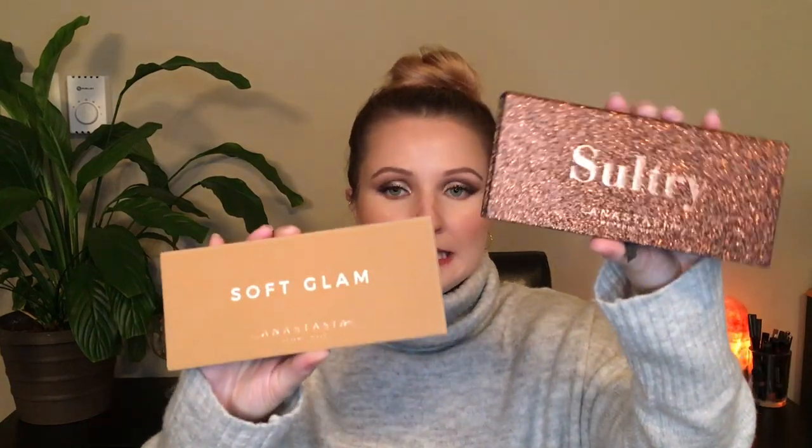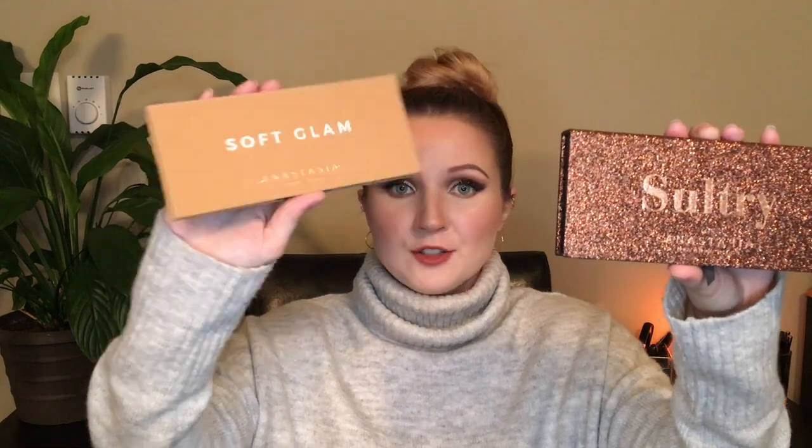Today's video is a comparison of two palettes: Soft Glam and Sultry by Anastasia Beverly Hills. I wanted to do this video because upon the release of Sultry I saw tons of comments everywhere saying 'Soft Glam 2.0, why are they releasing the exact same palette?' I've seen those comments on Reddit, Instagram, Twitter — all social media. So that got me curious: how similar are these palettes actually?